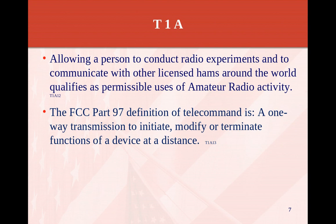The FCC Part 97 definition of telecommand is a one-way transmission to initiate, modify, or terminate functions of a device at a distance. For telecommand to a satellite, for instance, it's a one-way transmission and we can initiate, turn it on, modify, or shut it off at a distance.